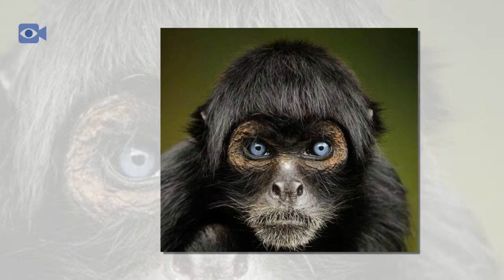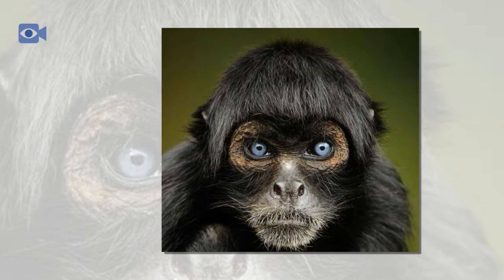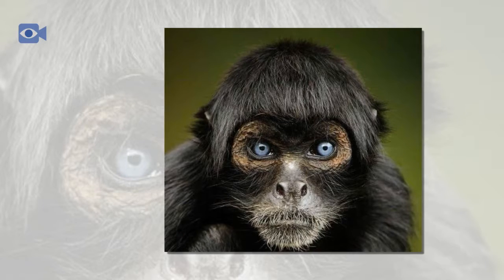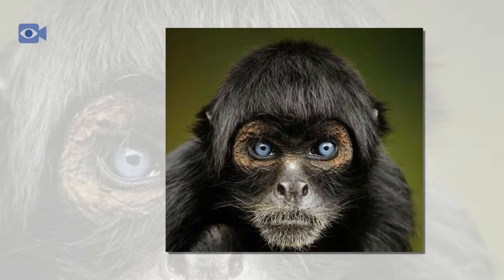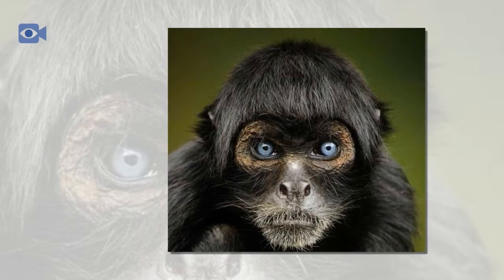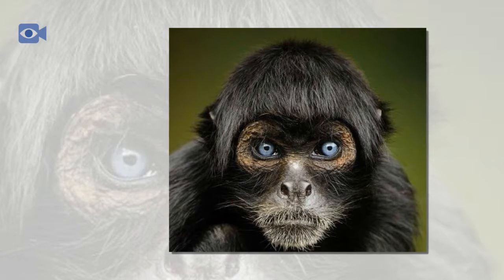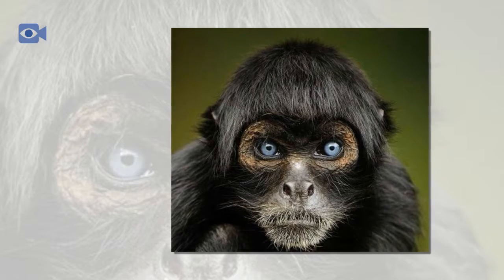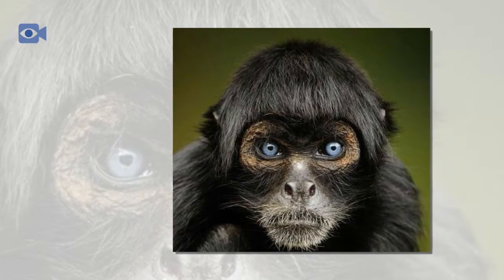Baby spider monkeys completely rely on their mother until they are between six to ten months old and are big enough and strong enough to make it on their own. Until then, the mother spider monkey carries her young on her tummy and then on her back in order to keep them safe. Female spider monkeys are also known to help their young when jumping in the trees and groom them too.